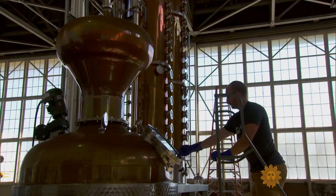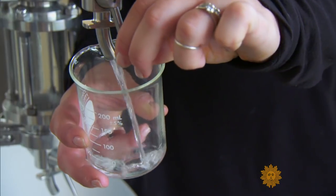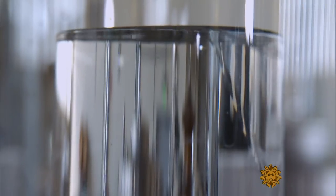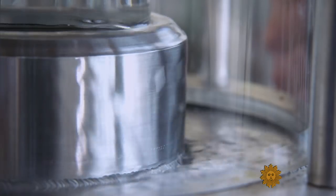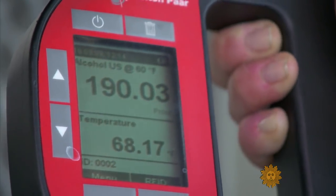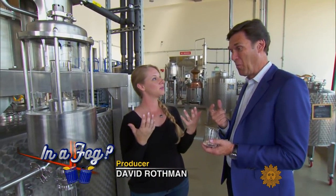Although you might think that a vodka still would be a great place to ring in the new year, it's actually just a giant tease. You can't drink any of it straight out of the tap, because at this point in the process it's 190 proof. Just touch it to your tongue and it almost evaporates right away. That's why it's called the spirit.